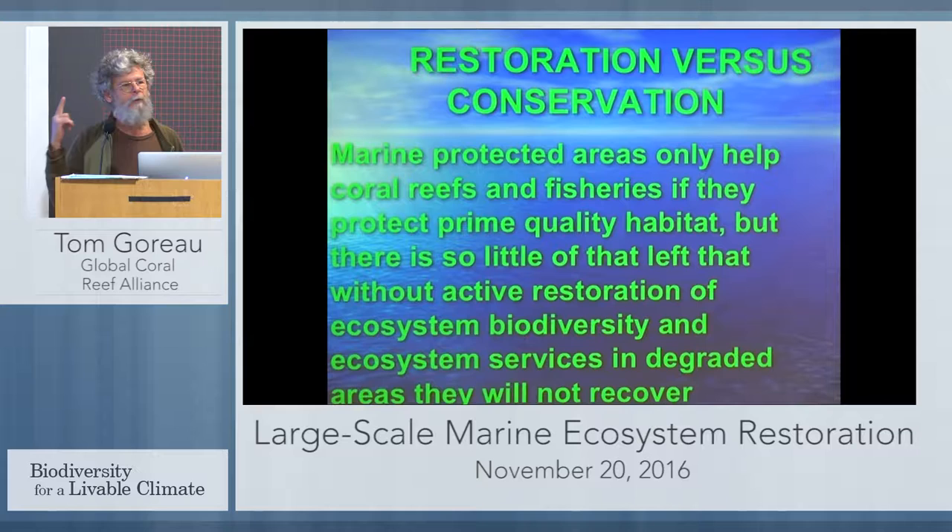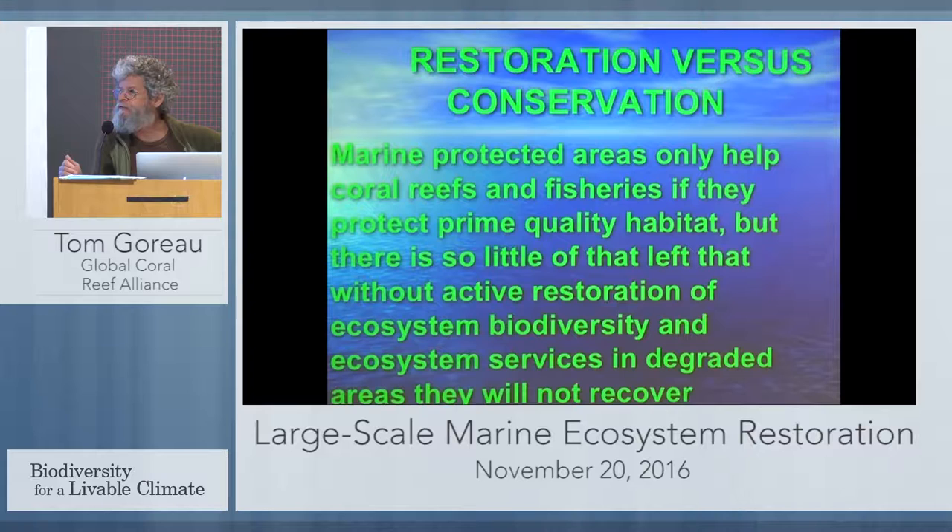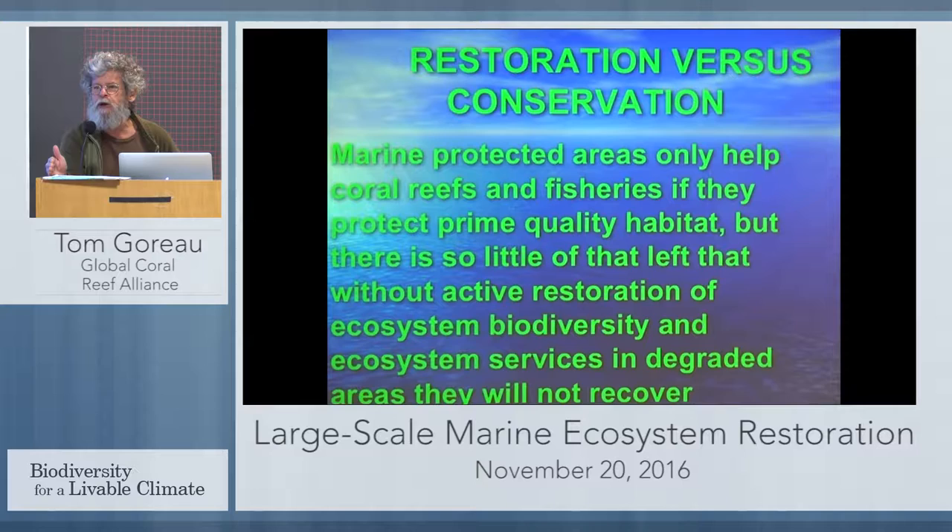The people promoting marine park areas say they're the answer to all problems and sufficient by themselves. So we're getting a lot of marine protected areas that are not serving any function from a practical point of view. The people running them are threatened by restoration. They say if you claim you can restore habitats, you're giving people a license to destroy them — which is like accusing tree planters of promoting Amazon deforestation. The conservation community has actually opposed restoration in a lot of places, because admitting the need for restoration amounts to admitting their management hasn't worked.